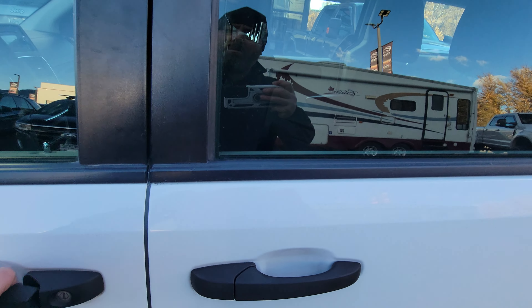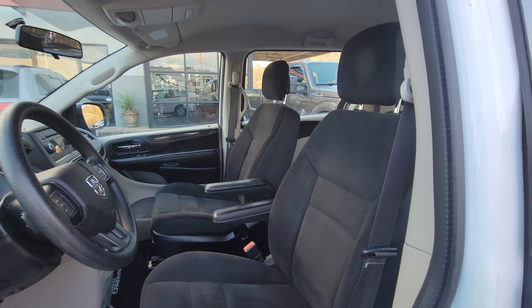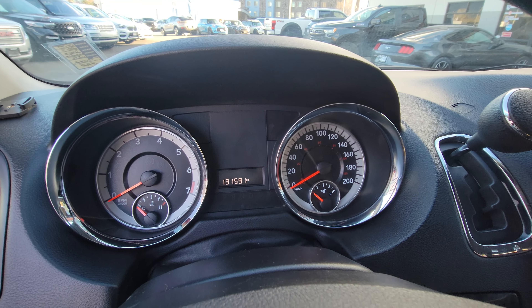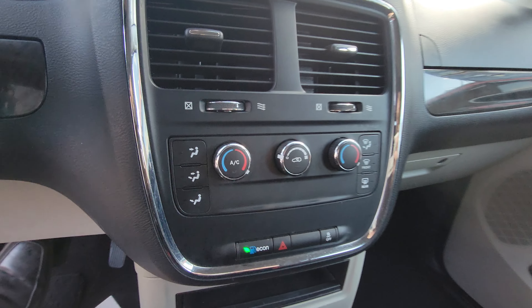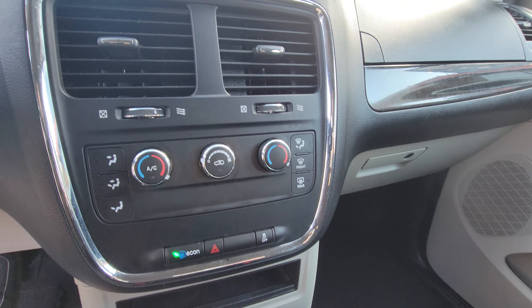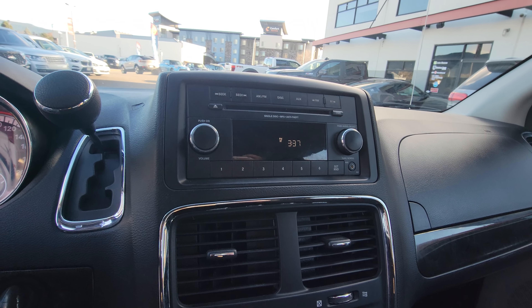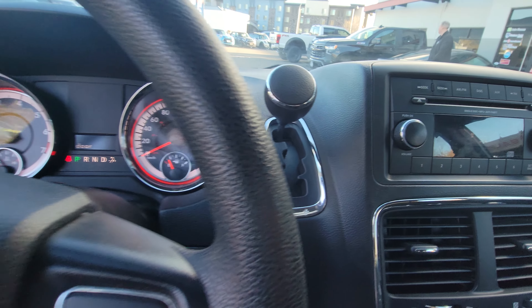Moving to the cockpit of the vehicle — this is a non-smoker vehicle, very clean for the year. Just over 131,000 kilometers on it. Here we can see our dual climate zones, air conditioning, AM-FM radio with CD player, built-in cruise control as well, and Tiptronic shifting for gearing up and gearing down.